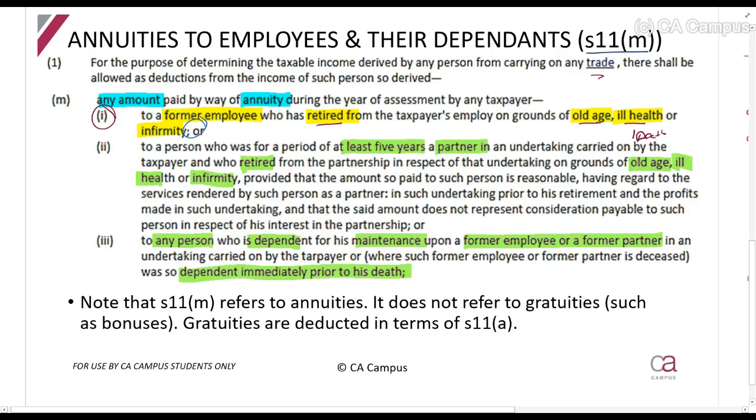If a person is 30 years old and decides to change jobs and you paid them an annuity, you cannot claim a deduction because the employee did not retire from old age, ill health, or infirmity. Regarding partners: usually a partner is not considered an employee of a partnership, but if a partner has been a partner for at least five years, you can treat them similarly and claim an annuity paid to them.